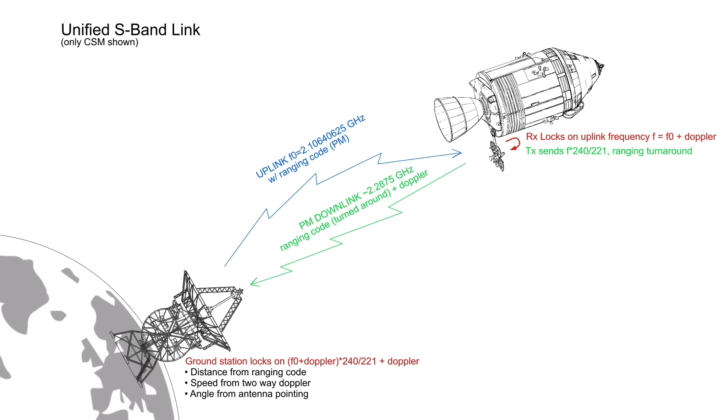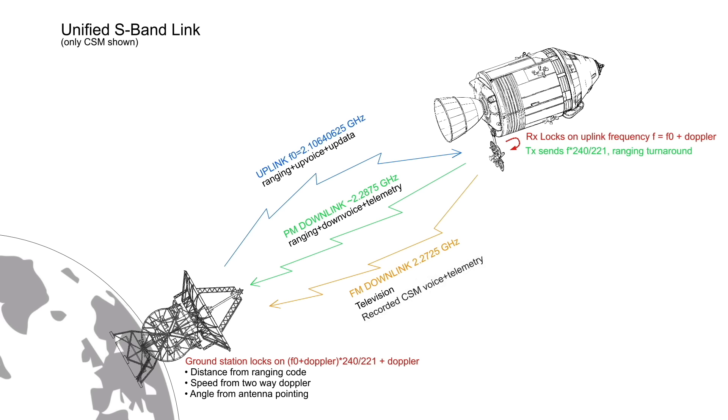This ranging system is truly the backbone of the whole thing. Once two-way locking is accomplished — and you will hear it being called out on the voice loops — voice and data is added on sub-carriers in both directions, using complicated methods we'll have to get into later. A third signal is transmitted down at yet another frequency, 2.2725 GHz. This carrier uses the more traditional FM modulation technique, and transmits the famous TV signal, as well as recorded data and voice from the command module, and also recorded data and voice relayed from the LEM. It is used to retransmit data gathered while the spacecrafts were not in contact with Earth — when they were behind the Moon, for example, or if the LEM could not contact the Earth directly.